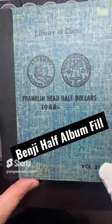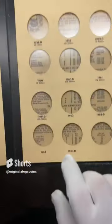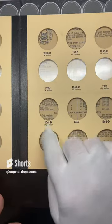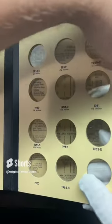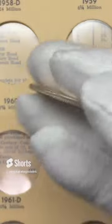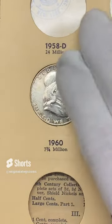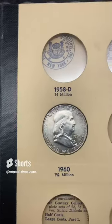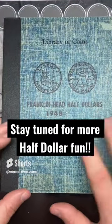Hello and welcome to the first of a Franklin half dollar book fill shorts series. This is an old book I picked up from my coin shop — it was copyrighted 1959, printed in 1961, and that is the last date they have mintages in here for. It does have plastic covers on the holes, so this will be fun. We're going to start off with a 1960 — pretty nice shape, not perfect but it's got some nice tone — so let's drop that in. Boom, how about that — stay tuned for more!